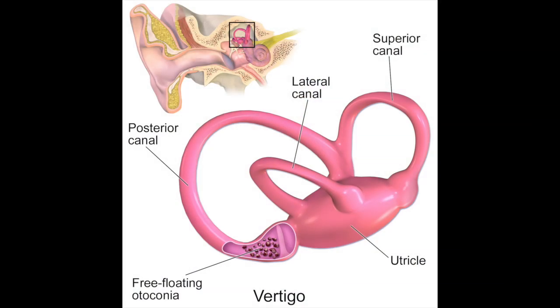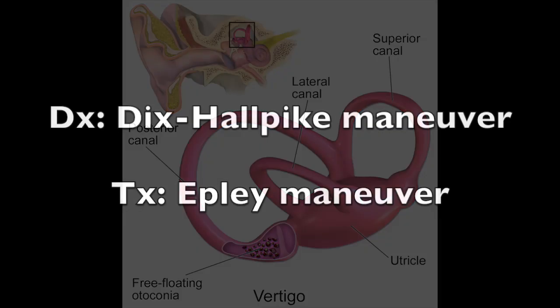All things considered, benign paroxysmal positional vertigo is still the most common cause of vertigo. BPPV is most commonly attributed to calcium debris within the posterior semicircular canal, known as canalithiasis or otoconia, which is pictured here. While symptoms can be troublesome, the disorder usually responds to treatment with particle repositioning maneuvers — an office-based procedure that patients can also be taught to do at home.